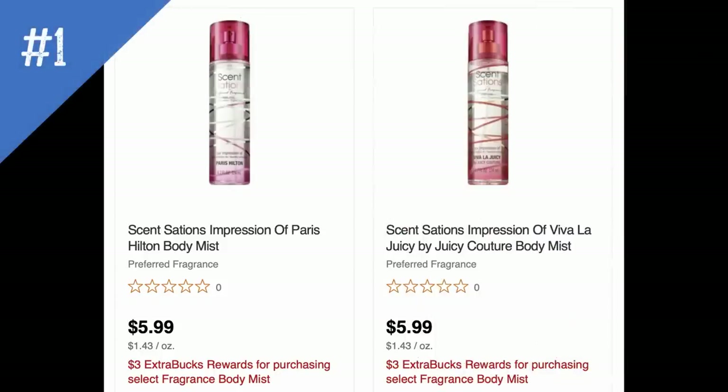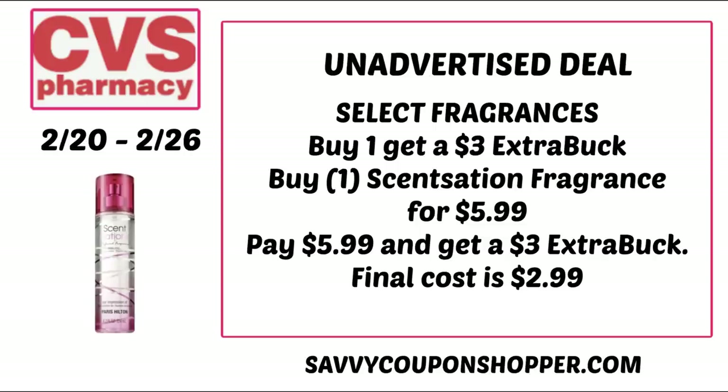Starting with unadvertised deal number one: it's on select Fragrance Body Mist Sprays — the Sensations mists. They're priced at $5.99, but they're buy one, get a $3 extra buck. You could grab one for $5.99, earn back your $3 extra buck, making it $2.99.